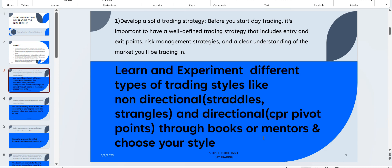Choose your style first — this is a compulsory step. If you don't take this step before entering the market, you will pay the market with huge money. But if you invest your energy and time learning these things, you will be in a great position to make profits.